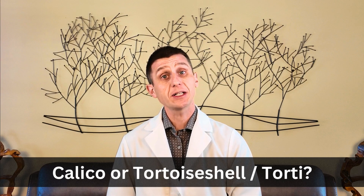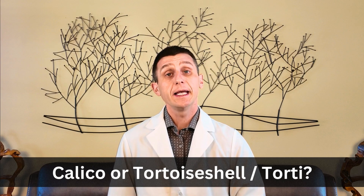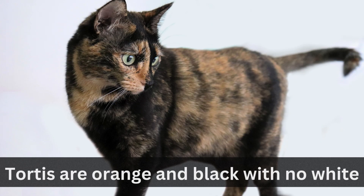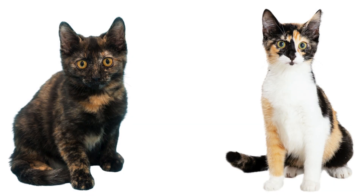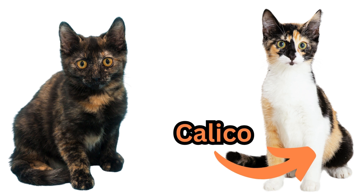How do you know if you have a calico and not a tortoiseshell or a tortie? It all comes down to the white fur. Torties are generally only orange and black with no white patches. So if you have a splash of white, she's probably a calico. If not, she's probably in the tortie club.